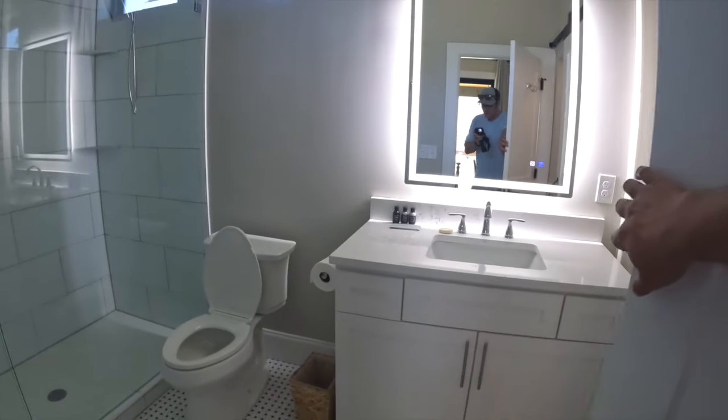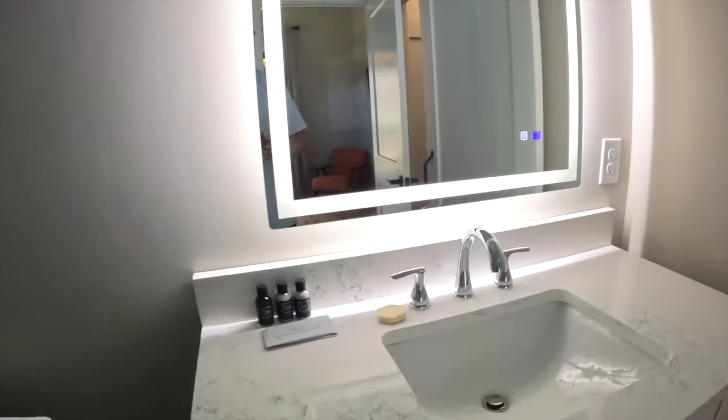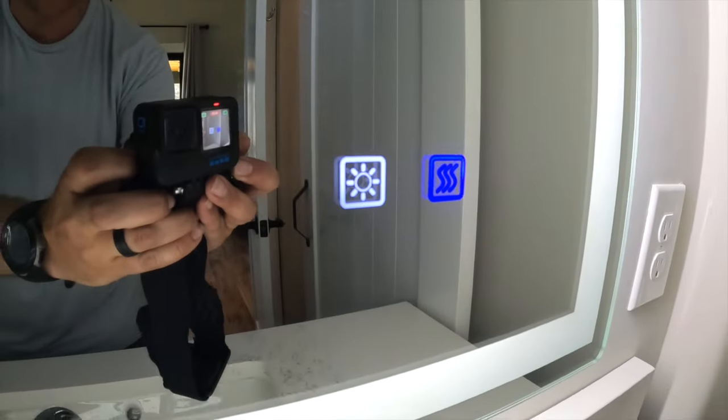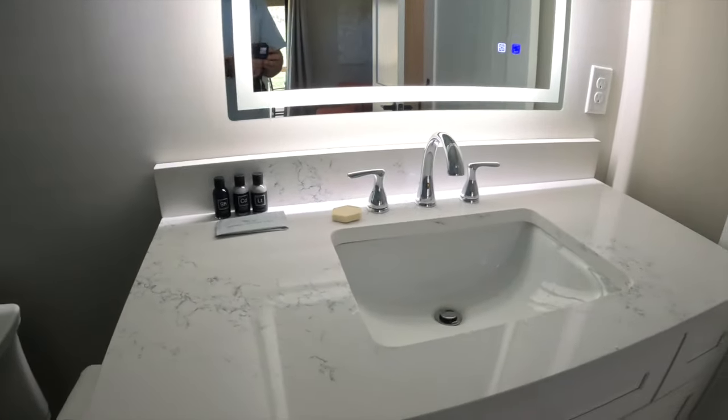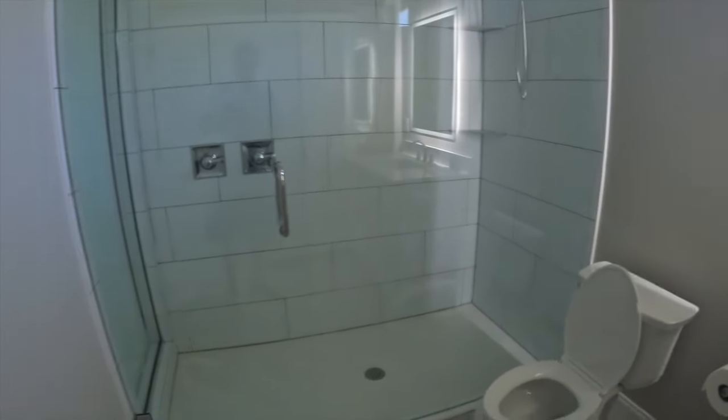Let me show you the bathroom — really, really beautiful. It's got a digital mirror, which is really cool, and a lot of different things: soaps, shampoos, the toilet, and check out this giant shower. This is just one of two bathrooms — there are two full bathrooms on this property. So far I've shown you one master bedroom, the kitchen, and the living room. But here's the fun part — we actually have a hidden bedroom with another full bath, let's go check it out.